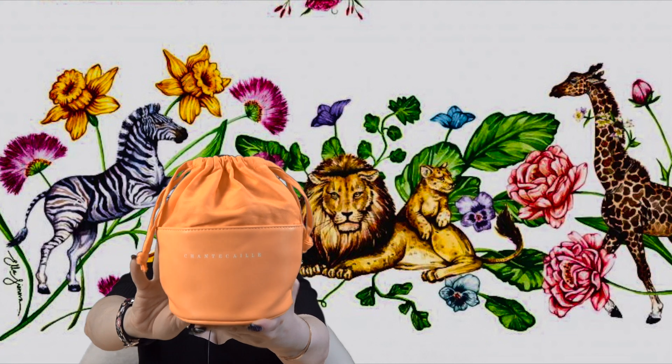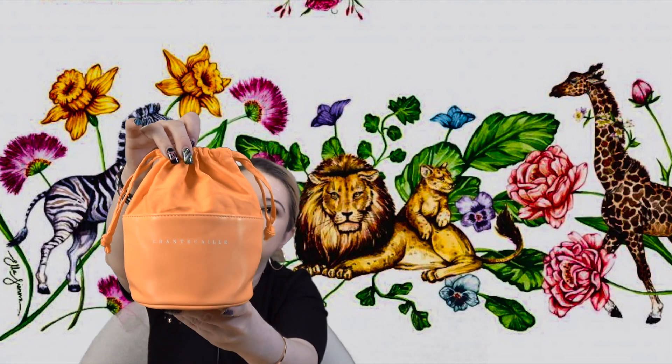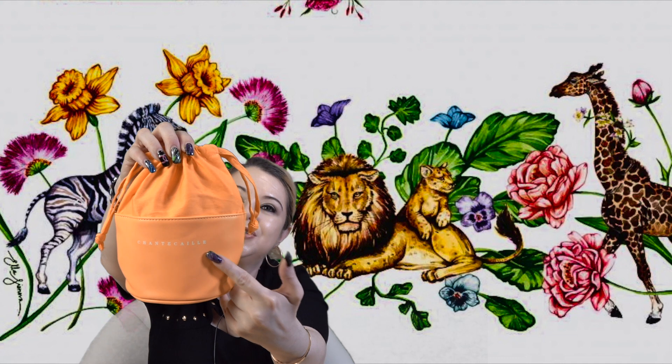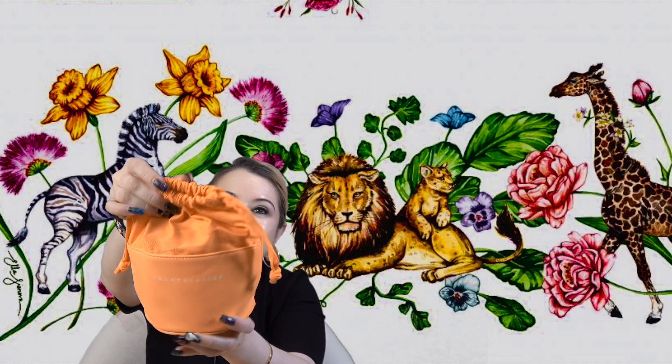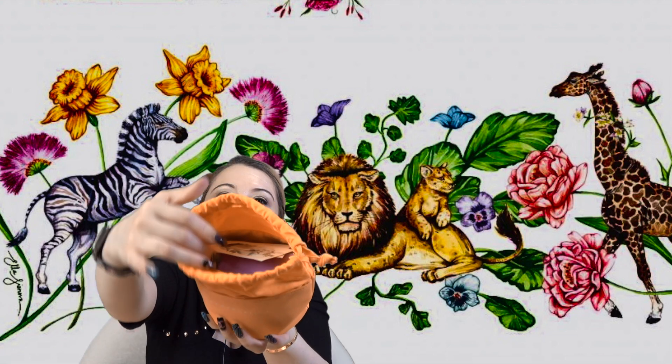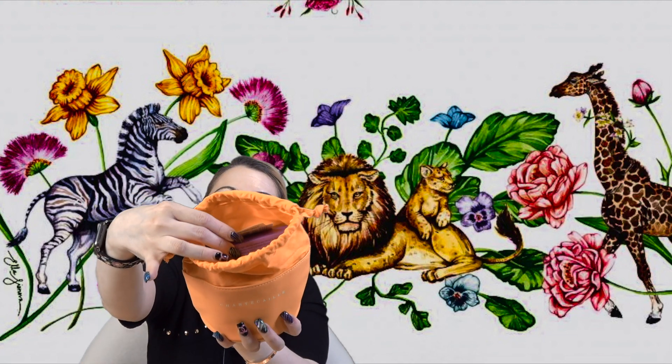Now let's talk about the special Chantecaille giveaway. It's going to come in a special Chantecaille drawstring makeup bag — it's this beautiful yellow-orange color with 'Chantecaille' on it and beautiful strings. It is so cute, and I have filled it to the top with so many goodies inside!